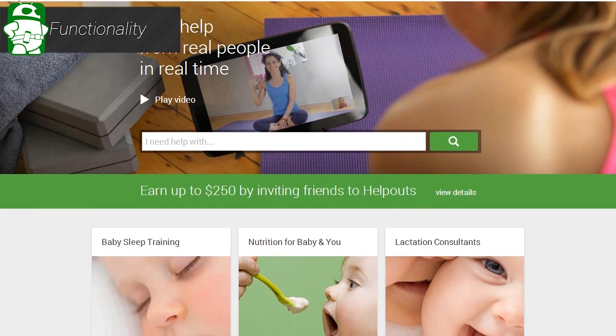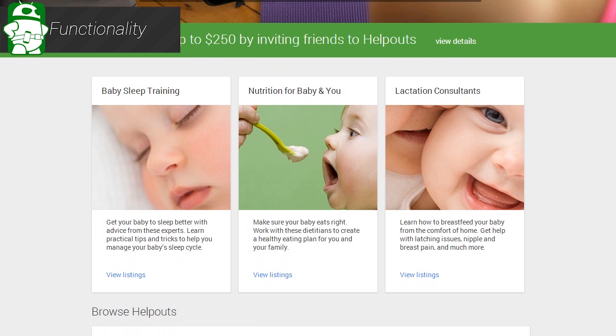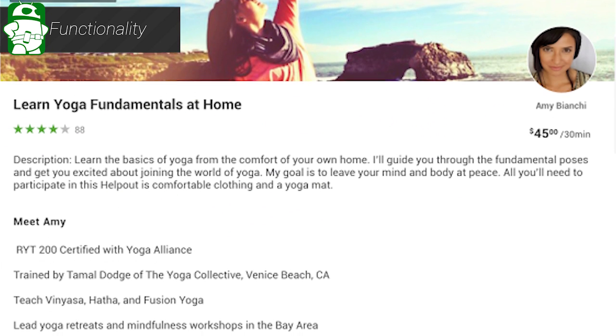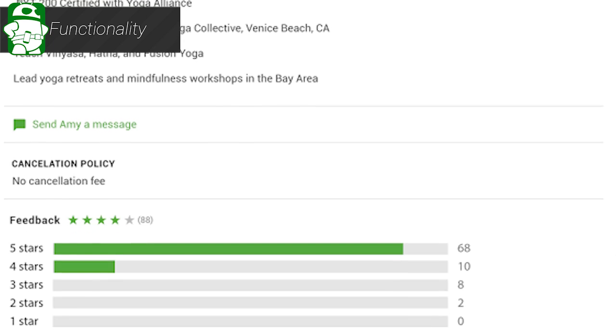A lot of people know about Helpouts already, but we'll go over it once again for those who may not know. Helpouts is a platform where people can go to find help. You simply go to the site, type in the subject, and you'll be given the option to have a live person help you over a video chat. Think of it like tech support, but for almost any subject, and you can chat with a person face-to-face instead of over a phone or in a text chat.